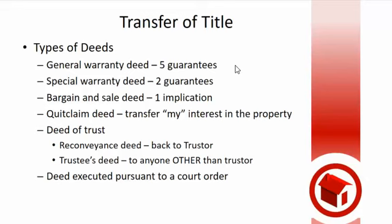Now, if the property has to go back to the trustor for some reason — remember the trustor had the reconveyance or reversionary interest — they would use a reconveyance deed to go back to the trustor. The trustee would deed the property back to the original owner through what's called a reconveyance deed. It's the only time that deed is ever used. 'Re' means back, 'conveys' means transfer — transfer back to the original owner.